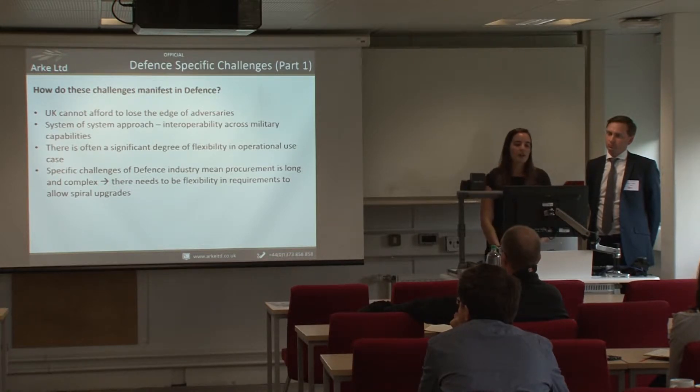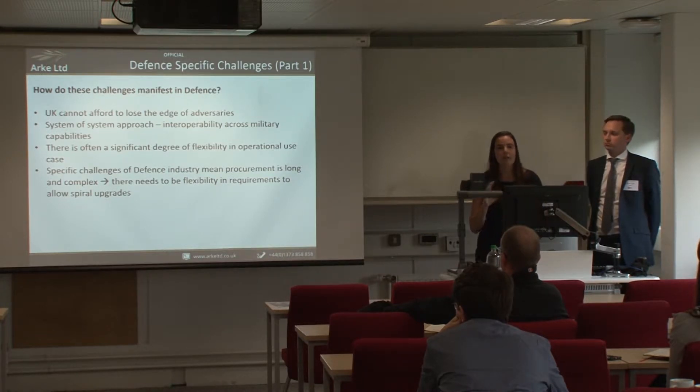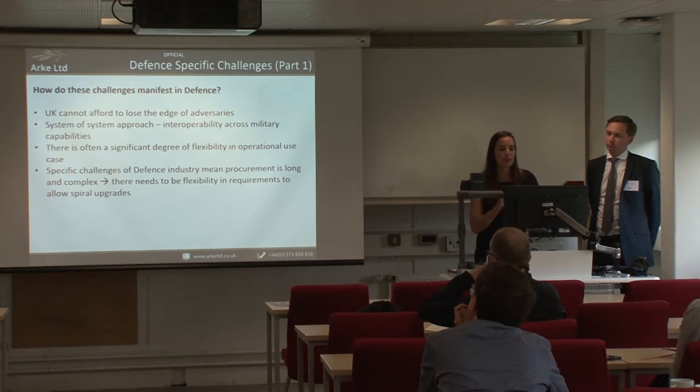Third, there is very rarely a fixed operational use case. Evidence shows this doesn't always result in a value-for-money acquisition — for example, land platforms procured specifically for the deserts in Afghanistan that need a structural rethink before they can be re-rolled for urban fighting. Fourth, there are specific challenges of defence procurement that mean it can be quite long and complex. The easier something is to upgrade and the more it allows for spiral development, the better.